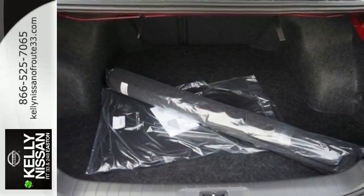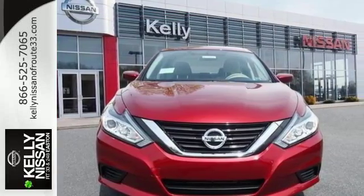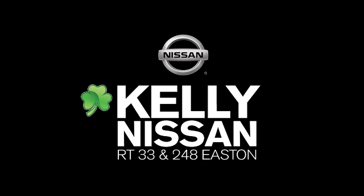It's time your ride kept up with your expectations. Come give this Altima a test drive today at Kelly Nissan. Visit us today on Route 248 and 33 in East End.